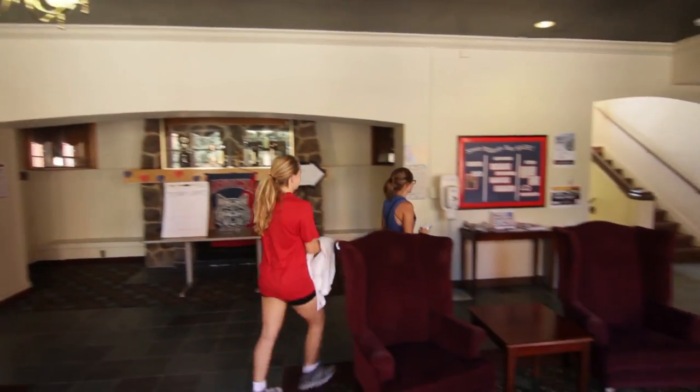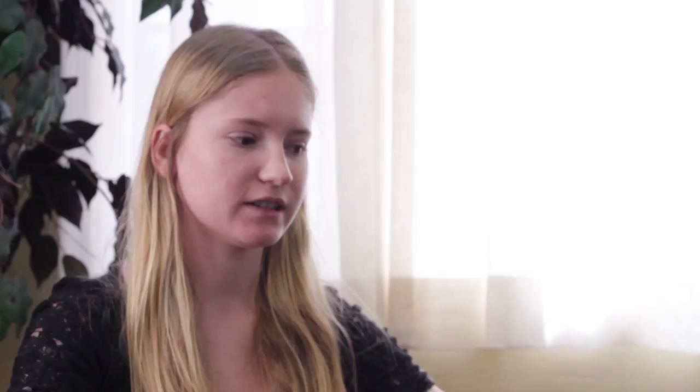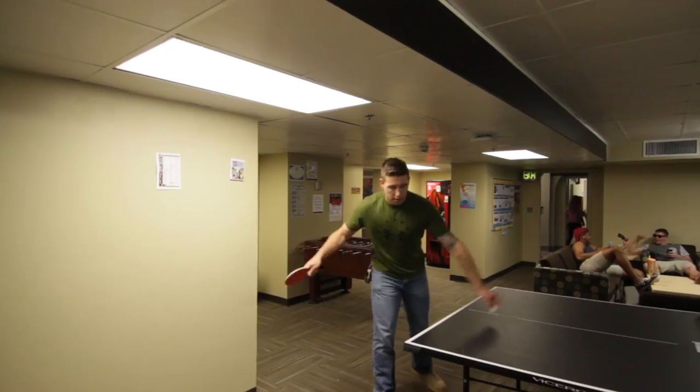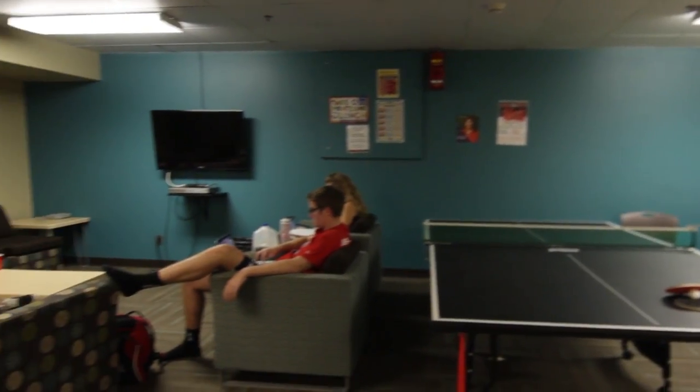I like sitting in the lobby because you see people walk by and you can say hi, and since it's a really small dorm you're bound to run into a ton of people that you know. My favorite place to hang out would probably be the basement, just because there's the pool table, the foosball table, and the ping-pong table, plus couches to hang out, watch TV, and chill with your friends.